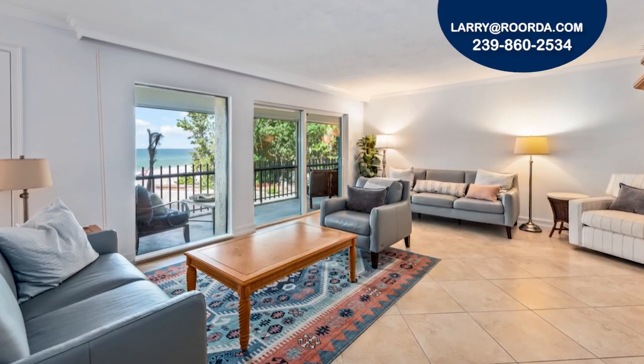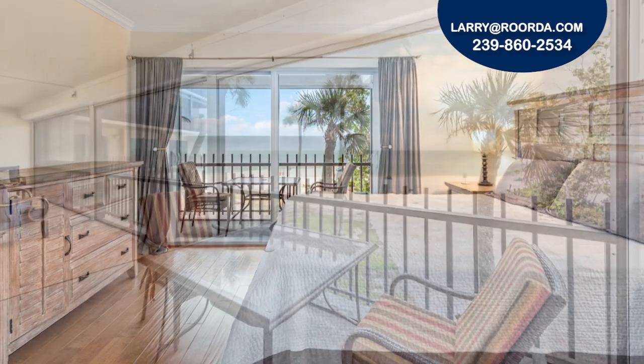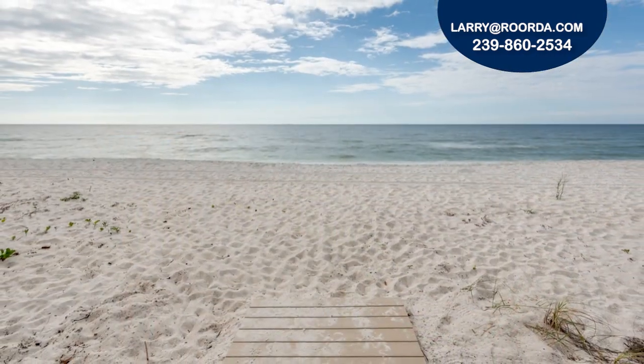Enjoy unobstructed western second floor views from every room in this relaxing getaway. Wake up each morning to the serene sounds of the ocean and take an evening stroll down the beach just steps away.